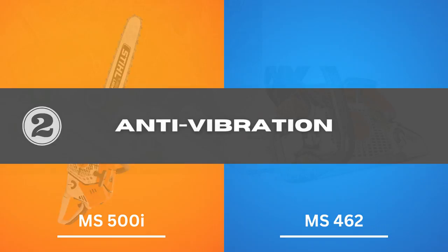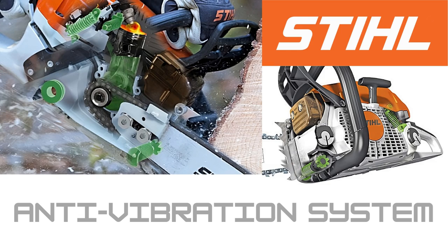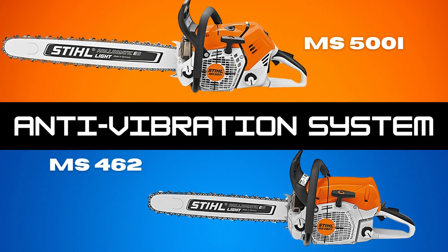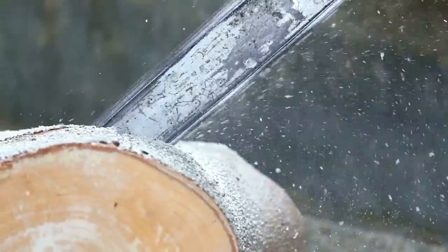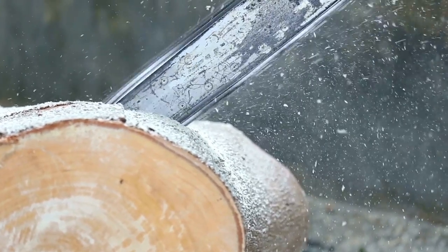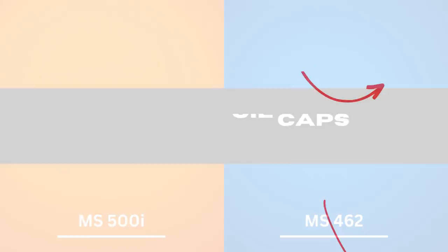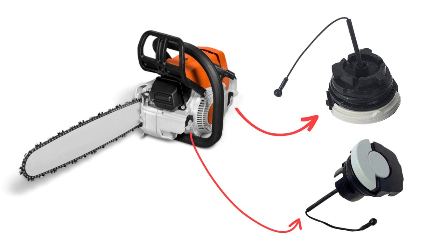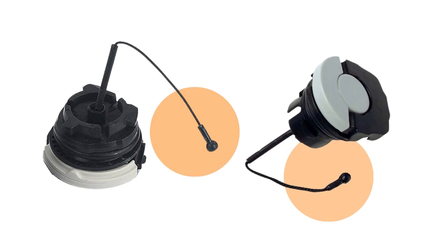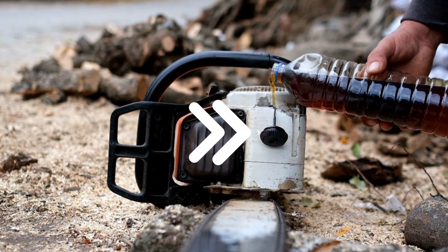2. Anti-Vibration — Stihl has its own anti-vibration technology that is very effective with power tools. They have incorporated it into both their 500i and 462 chainsaws. The technology prevents vibration even when the saw operates at a relatively high speed, so these saws won't make you feel as exhausted as others. 3. Fuel and oil caps — Stihl includes fuel and oil cap retainers in both tools to ensure the caps stay securely attached and don't fall off unintentionally.